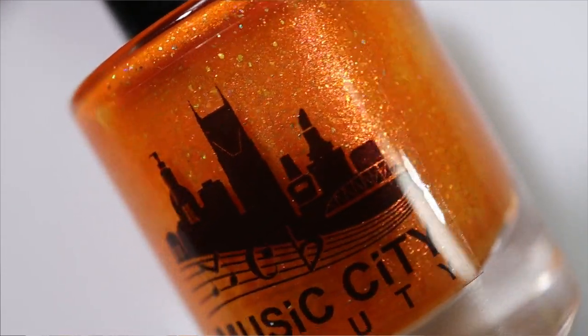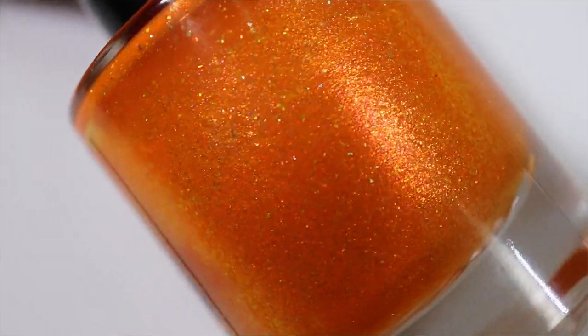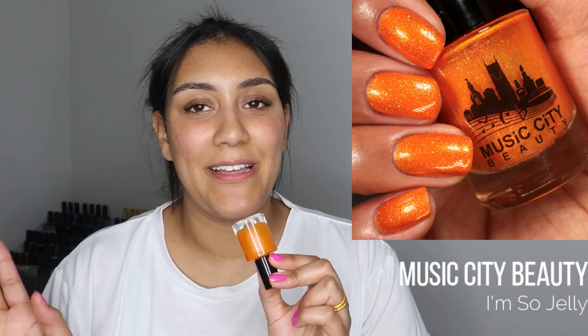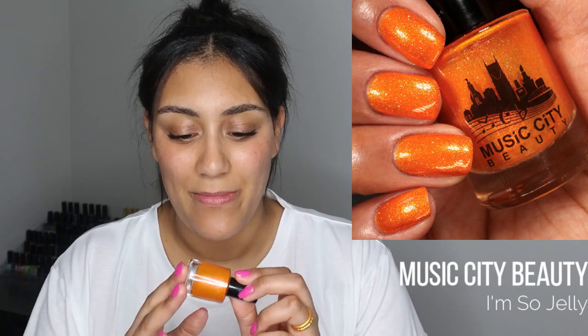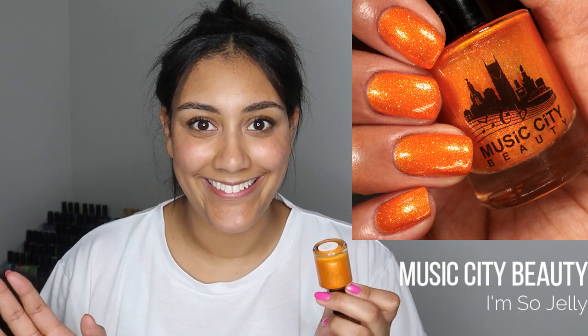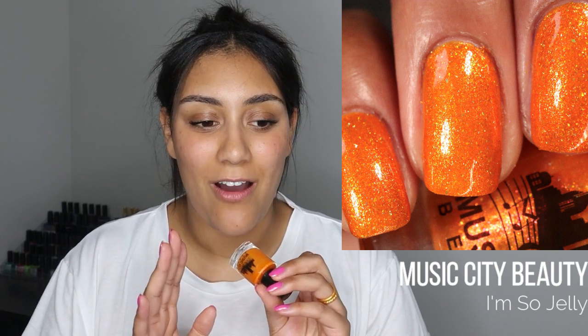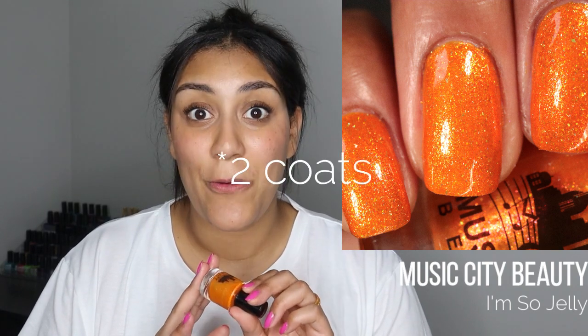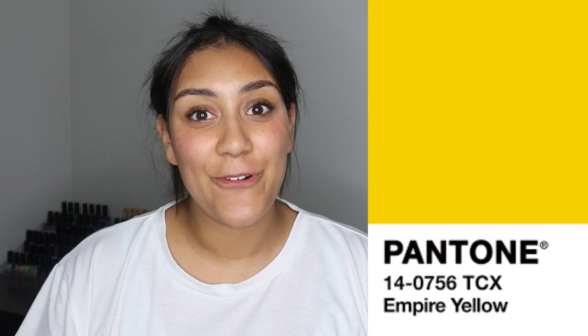My indie pick for orange is one from Music City Beauty called 'I'm So Jelly,' released in August 2022's Polish Pickup shop. It has a more saturated orange base packed with gorgeous gold-to-green shifting shimmer and holographic flakes. I remember absolutely loving it when it released — it's the perfect mid-tone orange. The gold and green shimmer complements it beautifully, and throw some holo in there? I'm sold. Music City Beauty polishes are really amazing — their formula is great, a little on the thicker side, but most of the time opaque in three coats.